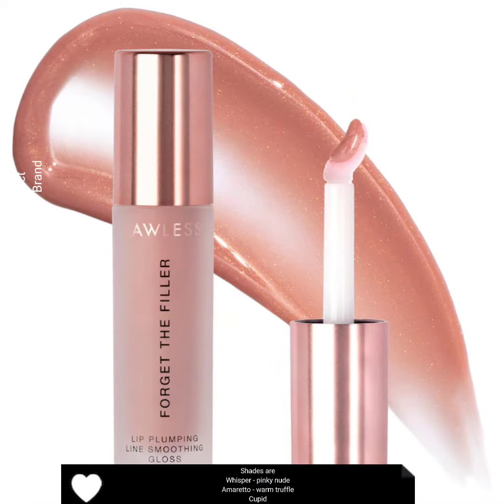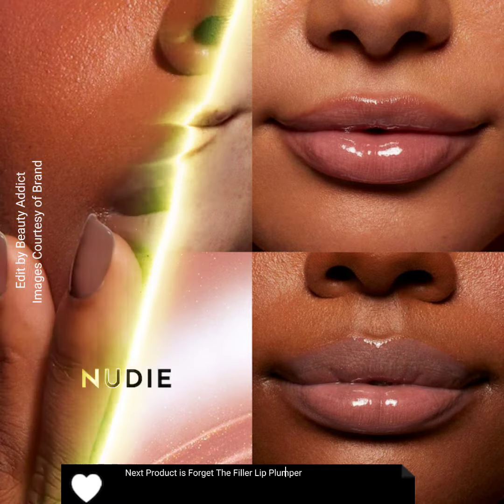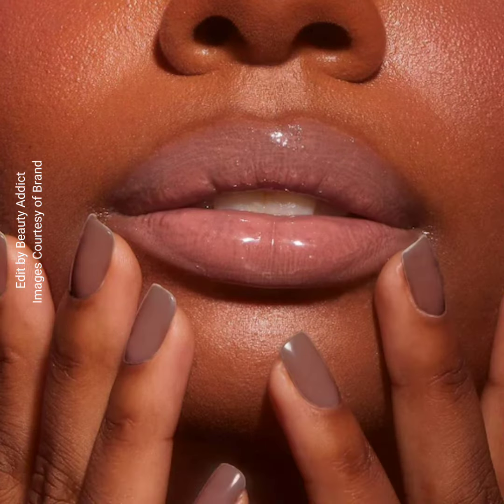Price is $26 each. Shades are Air, Whisper, Pinky, Nudia, Moreto, Warm Truffle, and Cupid. Next product is the Forget the Filler lip plumper line smoothing gloss.